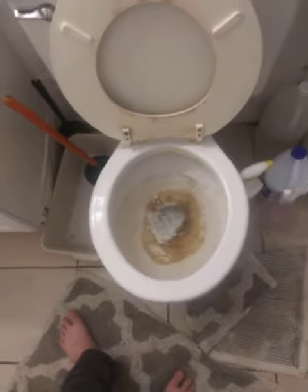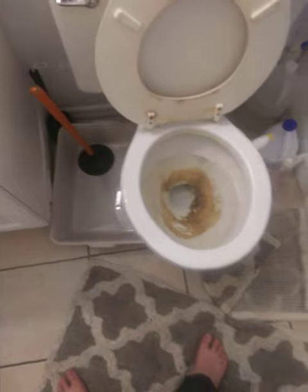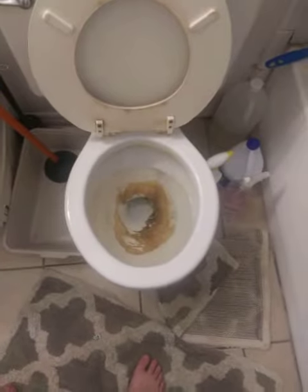I'd say this toilet would be decent — not this one in particular. The last owner put cat litter through it. But just this general toilet I think would be an okay performer.